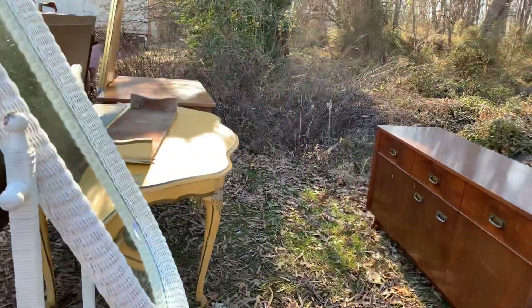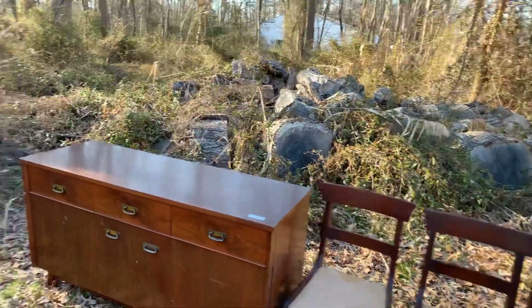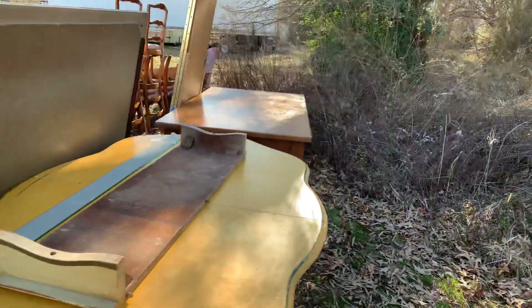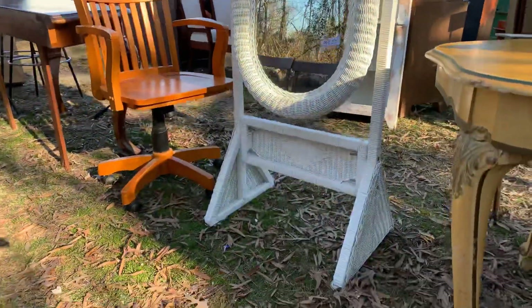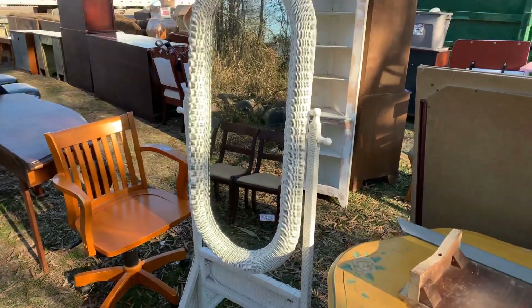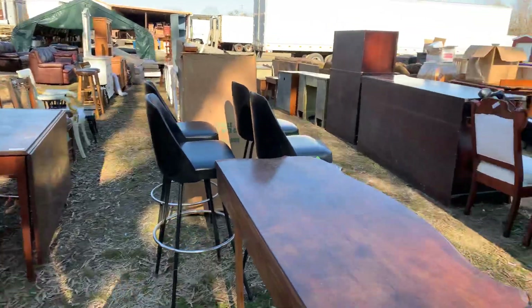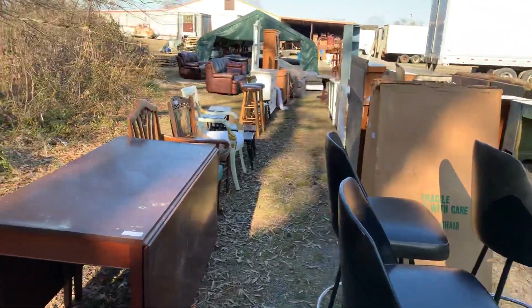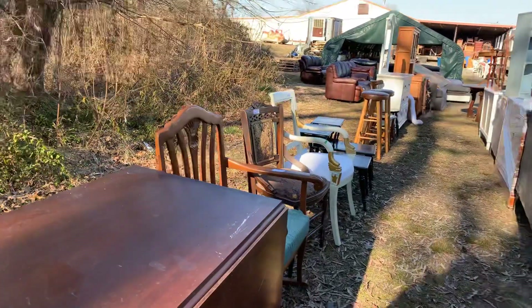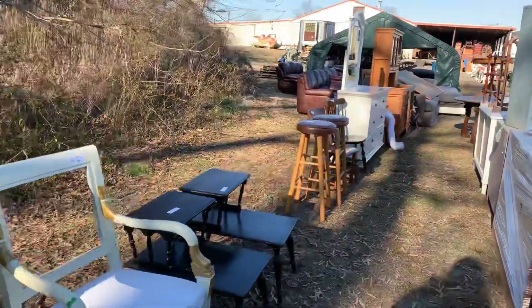Is that a mirror in there? Yes it does. There's a lot of hidden gems. Some items may need a little tender love and care, and then there's items like that — there's not anything wrong with it. Super cute, super cool. Goes with that wicker chair I seen back there. I'm on a wicker theme here today.